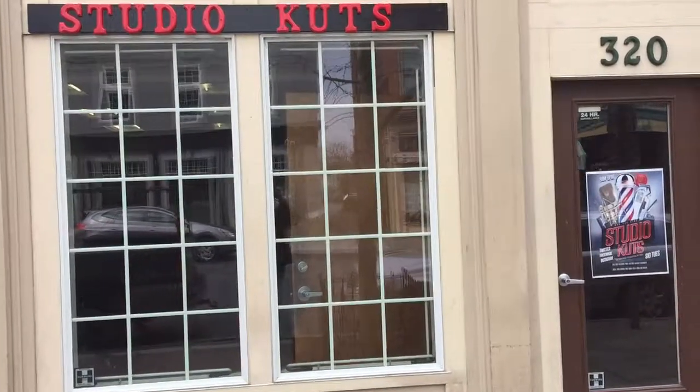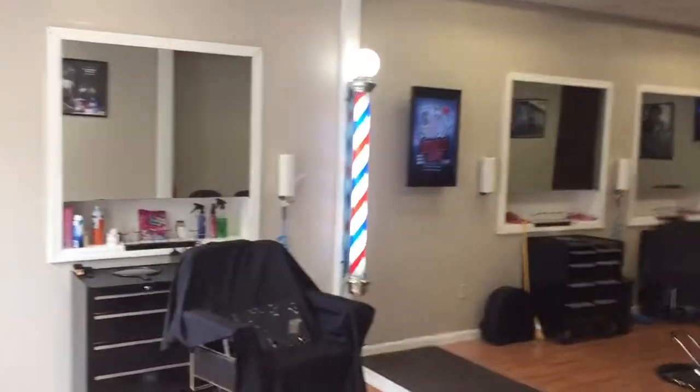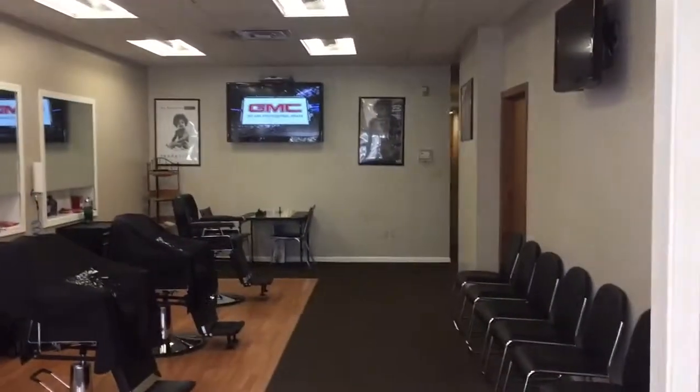What's up everybody? I'm going to take you for a quick tour around Studio Cuts. We're going to go to the front door — this is the barbershop part of Studio Cuts.